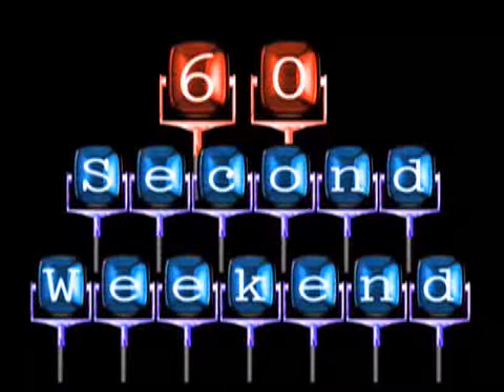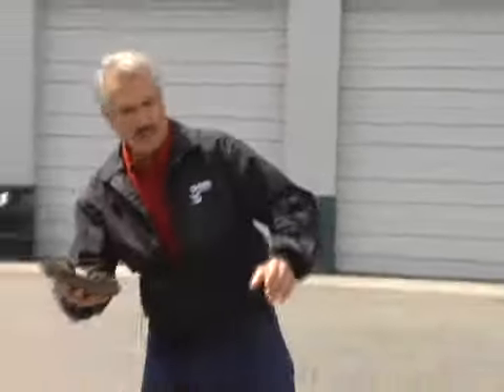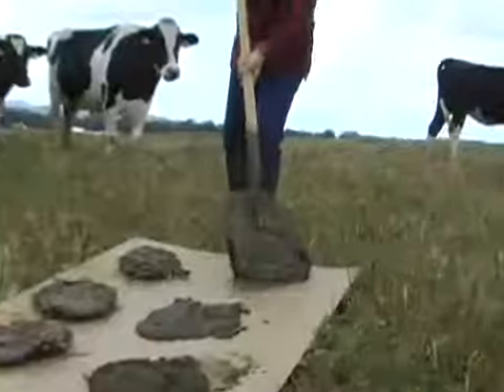This week we're hanging out with John Fitzgerald, the reigning cow chip tossing champion. His secret? Picking the right chip and giving it all you've got.